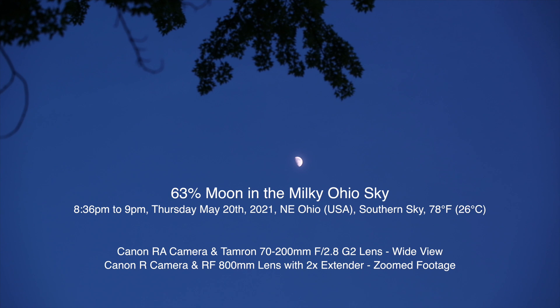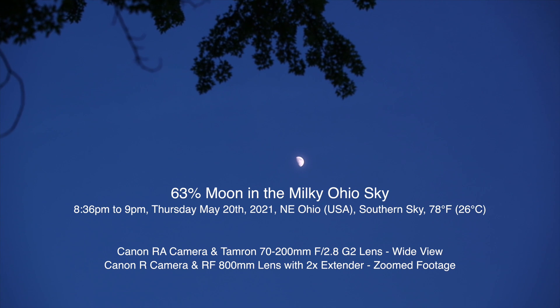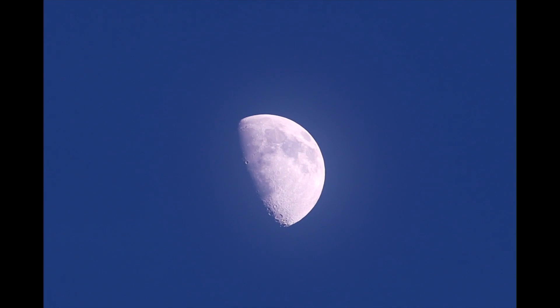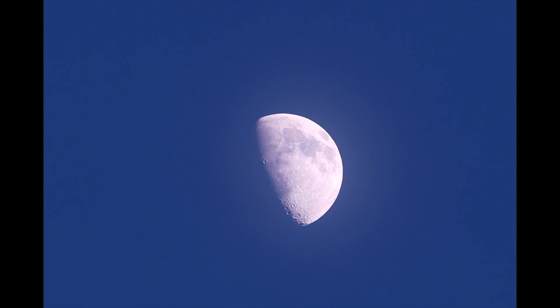Well hello there! Here we are on Thursday May 20th 2021 at 8:46 p.m. up here in northeastern Ohio. We have a 63% moon way high up in the sky and it's over in the south right now. We don't have the best sky conditions tonight — it's pretty much a whiteout up there, not quite, but because we can see something.